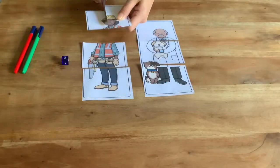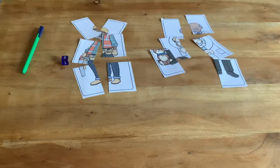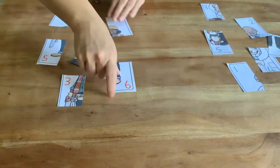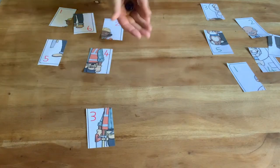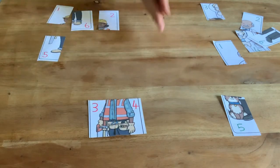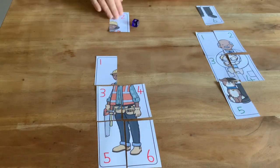Why not make this puzzle into a dice game? Cut your pieces in half, then write on the numbers one to six. Give them a little shuffle up and you're ready to play. Take turns to roll the dice and find the piece that matches the number you have rolled. The aim of the game is to build up all six pieces to make the person. If you roll and you already have that piece, it's the next person's turn. Who will collect all six pieces first and be the winner?